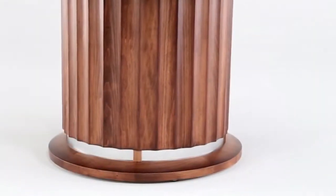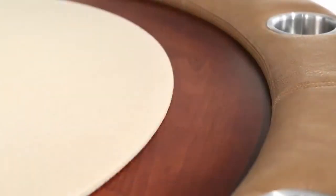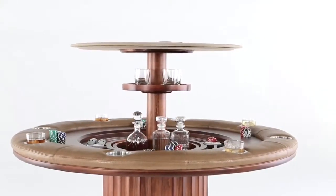The Ultimate Game Table is made from your choice of the finest hardwoods and premium materials and features a virtually silent, ultra-durable lift mechanism.